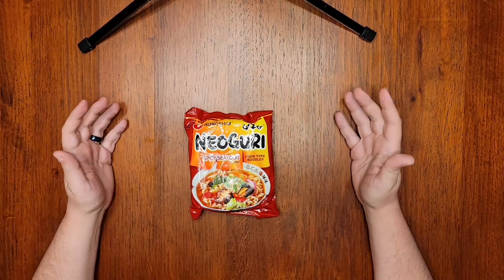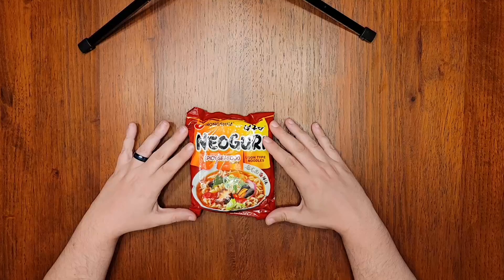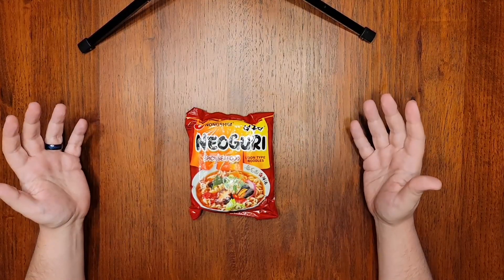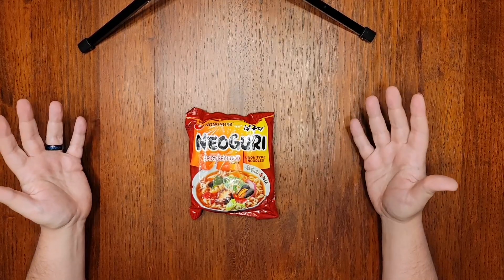Hi everyone, and welcome to Noodle Journey. First, some awesome news. The channel hit 100 subscribers right around the time episode 18 came out, and I can't believe that there are a hundred of you that like to watch me review noodles, but I thank you for getting me to my first major milestone.